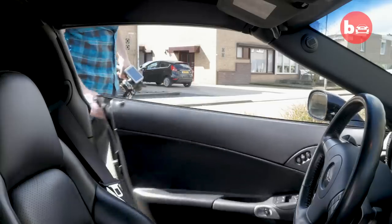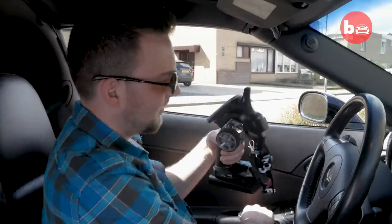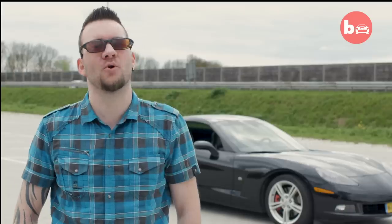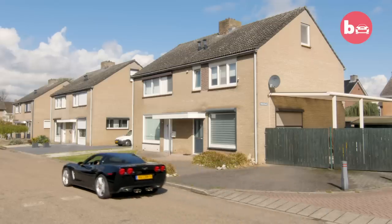My first idea of building a full-sized remote control car was by watching Back to the Future when I was a little kid. I always had this idea of, when I'm older and I get my first car, I want to try to make my own full-scale remote control car. And that's what I did.